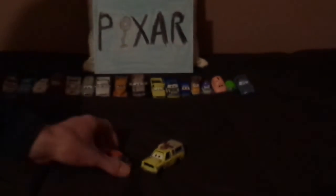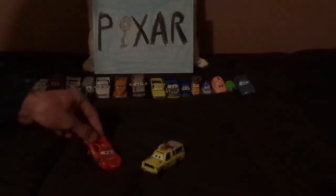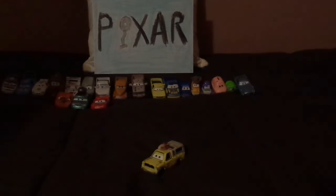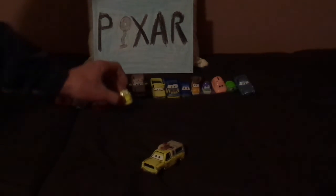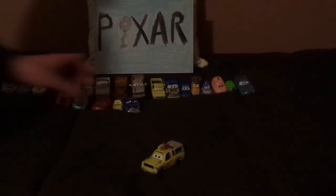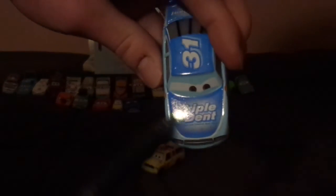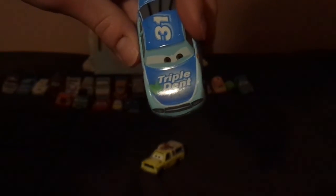And some other Toy Story 3 cameos — we've got Finn McMissile, Snot Rod, Van, and Lightning McQueen, who also appeared in Finding Dory. Speaking of Finding, Luigi, who appeared in Finding Nemo. And Doc Hudson, who appeared in The Incredibles. And lastly, Terry Cargaz, whose sponsor Triple Dent appeared in both Inside Out and Onward.